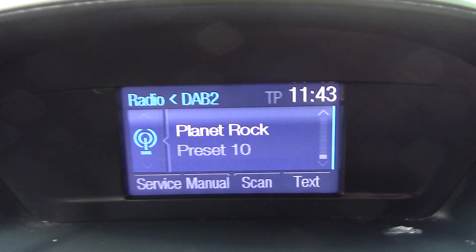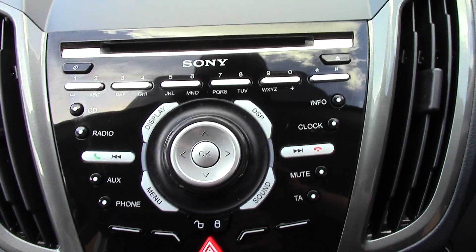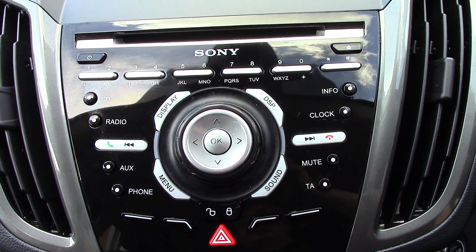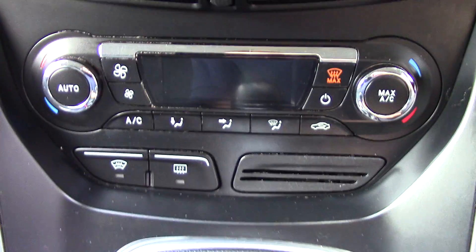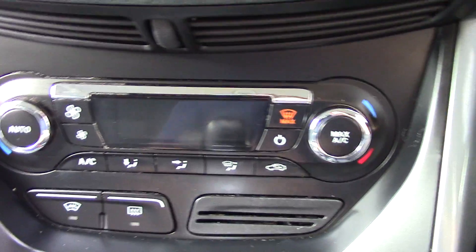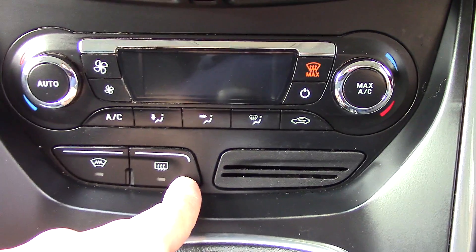In the centre we've got the display for the DAB radio. Below that we've got the Sony radio and CD unit itself. And below that we've got the automatic climate control, and we've also got two buttons on here — one for the heated front screen and one for your rear demister.